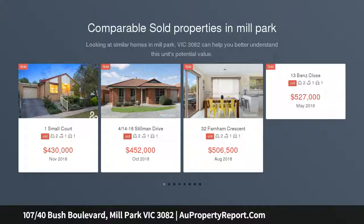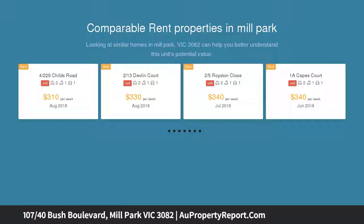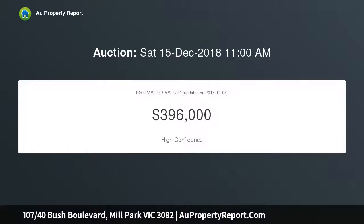When privacy and security meet with sophistication and style, the two worlds collide here with this spacious two-bedroom, two-bathroom apartment with a secure car space and storage unit in an architecturally inspired, modern apartment building, with a northeast-facing oversized balcony perfect for entertaining on those warm summer nights.